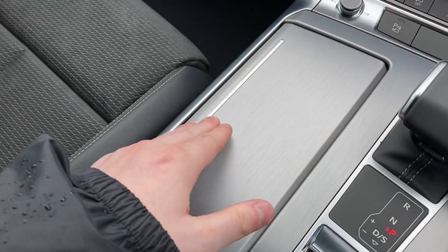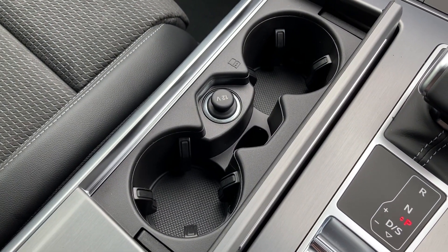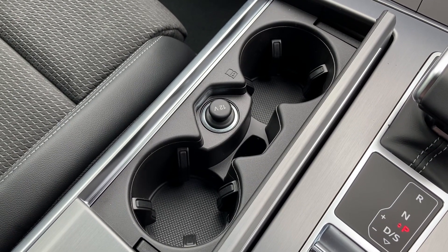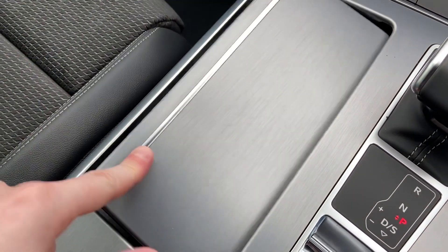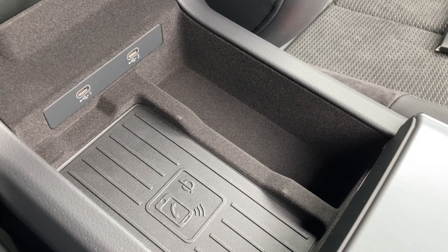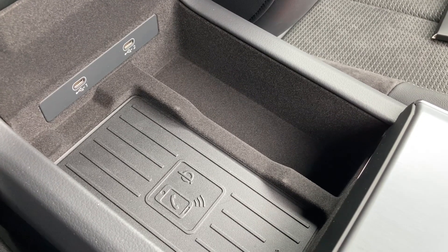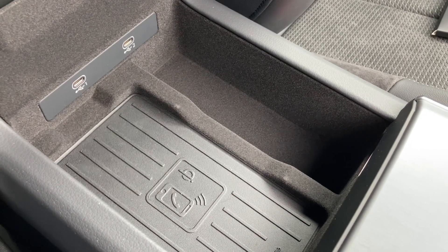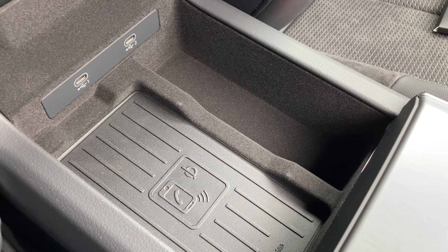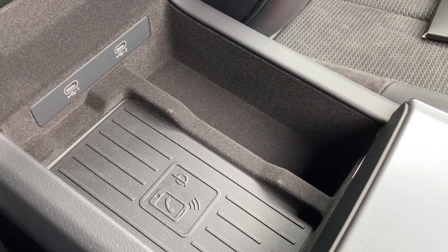Just under the cubby hole there are two cup holders and a 12-volt power socket. Located under the driver's armrest is the Audi phone box, which contains a wireless phone charger, signal booster and two USB-C ports — perfect for keeping media devices charged and connected when using Apple CarPlay or Android Auto.